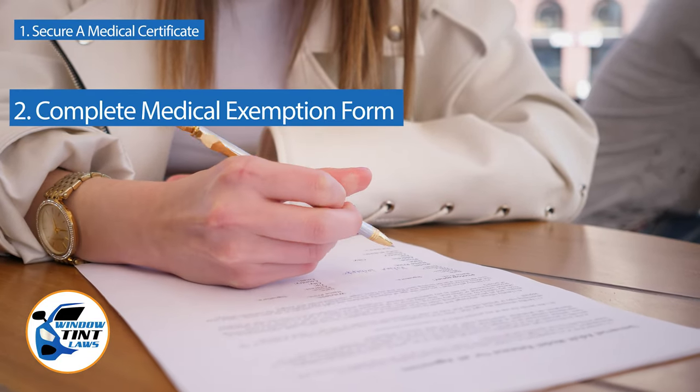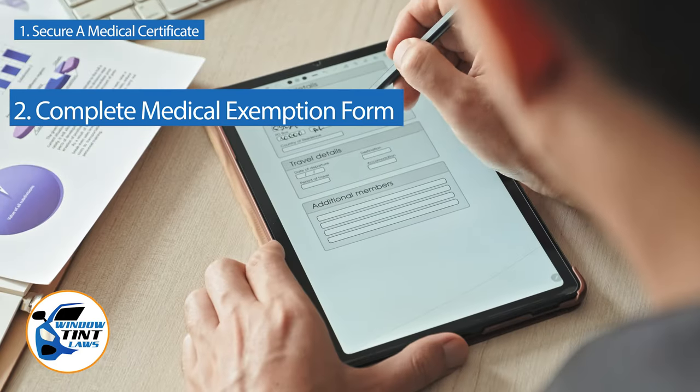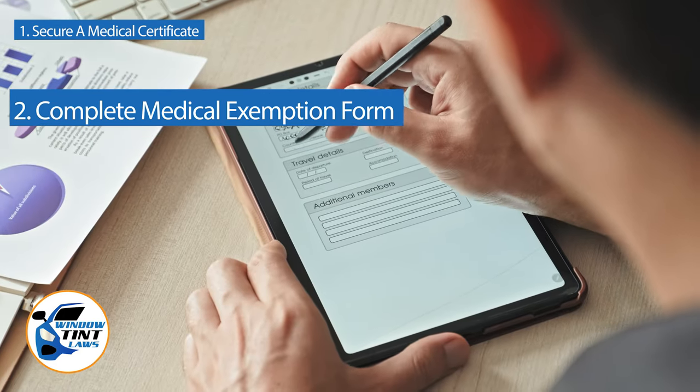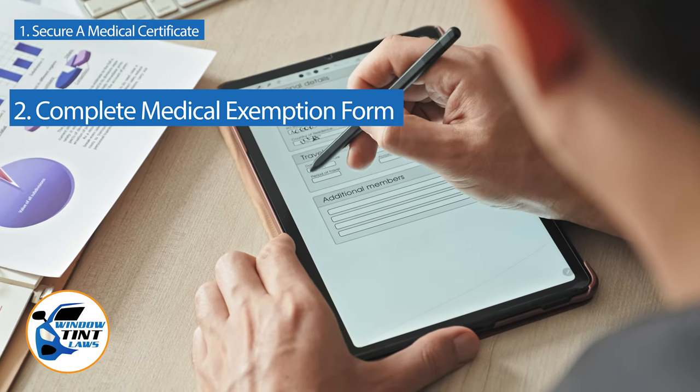Next, complete the medical exemption application as provided by the Pennsylvania DMV or Department of Public Safety. Answer all questions thoroughly and attach the required documents, such as the medical certificate.